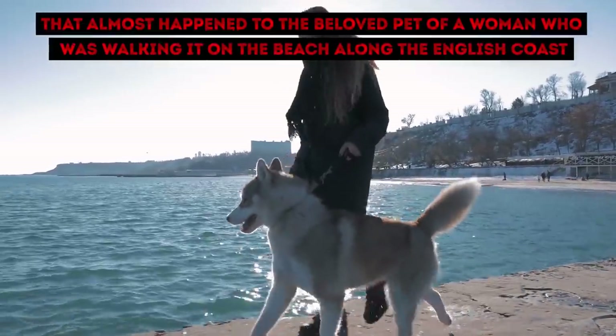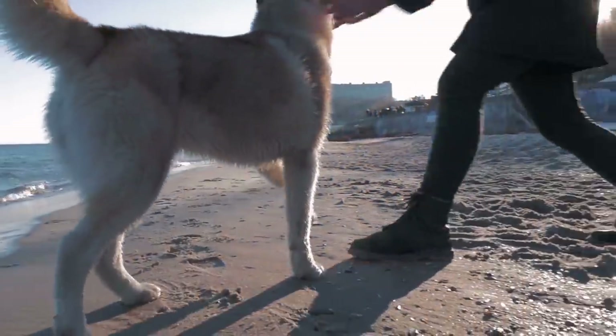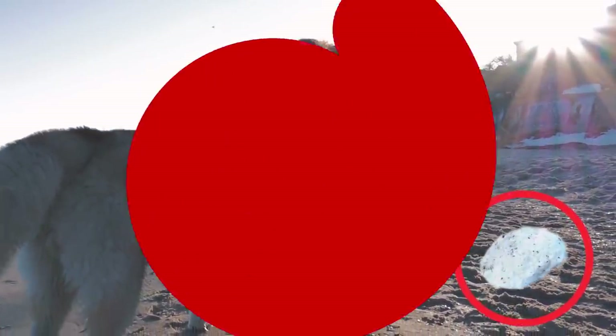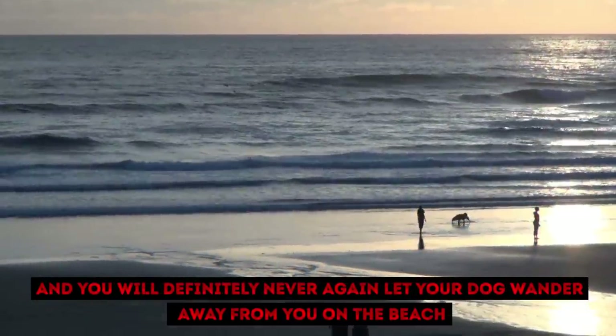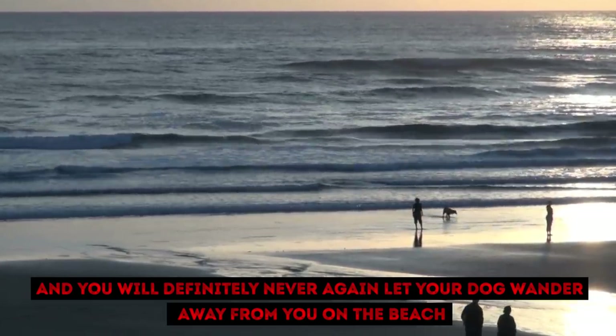That almost happened to the beloved pet of a woman who was walking it on the beach along the English coast. She was fast and lucky enough to hold her dog's leash and not let the animal explore a suspicious white lump of something smelly and disgusting. What you will see in this video might shock and repulse you, but also make you think. And you will definitely never again let your dog wander away from you on the beach — so pluck up your courage and let's start!